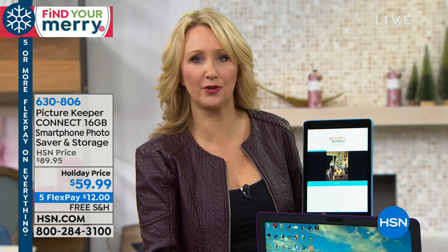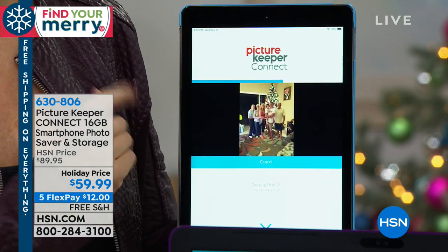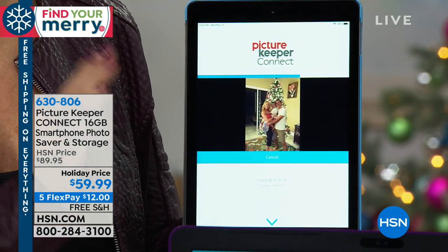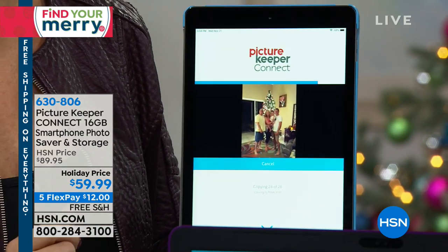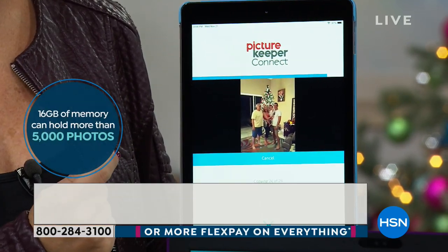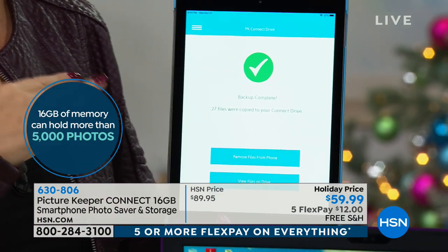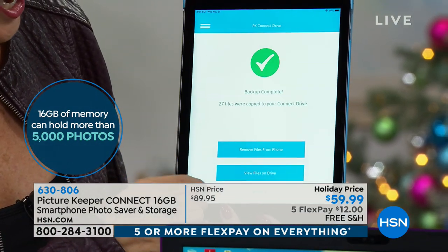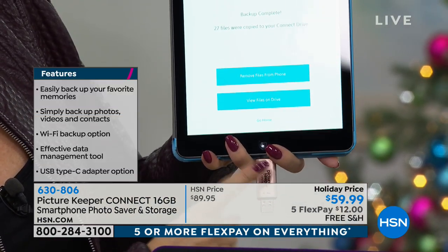What if you drop your iPad and lose all your pictures, or your Android phone gets destroyed, or maybe your phone gets stolen? I actually had a phone stolen a few years ago. With your Picture Keeper, you can back up automatically all new content with the touch of one button, or you can select your files. I selected some new pictures from Christmas 2018 — our Christmas tree lighting. Now it gives me the option: it's made a copy onto my Picture Keeper.